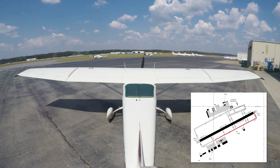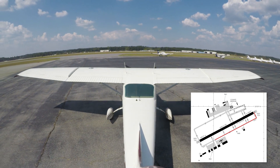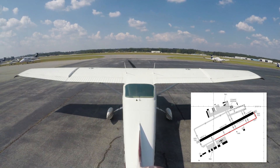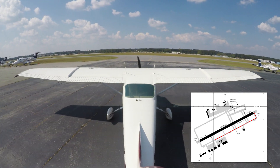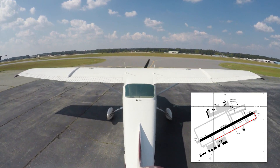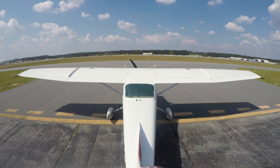Right now we're in what's called a non-movement area. That doesn't mean we can't move — it means we can move freely without talking to anyone. Right up ahead we've got a hold-short line, but since the controller told us we can go out to taxiway Whiskey, we're free to cross that hold-short line and continue taxiing. Once we cross it, we're in the movement area, which does require clearance from the ground controller.